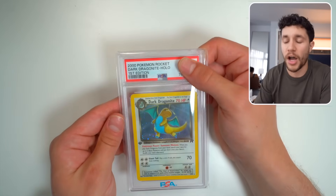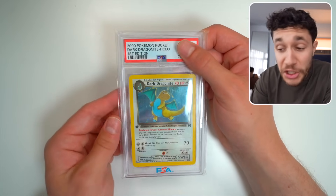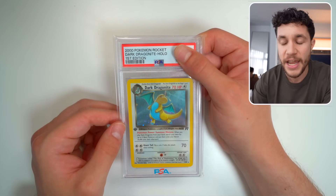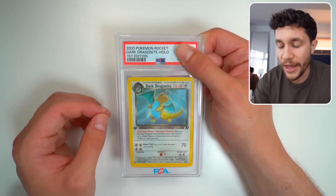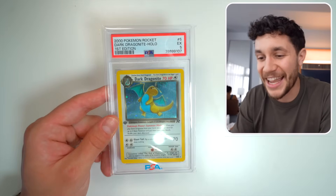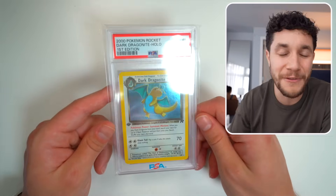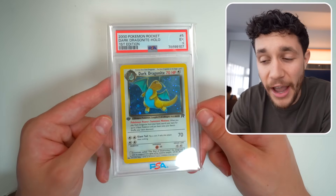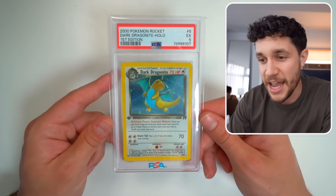Where did I get this? First Edition Dark Dragonite Holographic. This is one of my favorite cards ever — I love Dragonite, it's one of my favorite Pokemon. And this comes back at a PSA 5. A lot of the vintage cards we sent in for grading this time weren't really high on the grading scale, but PSA 5 right there is fantastic just to have that card in the slab.